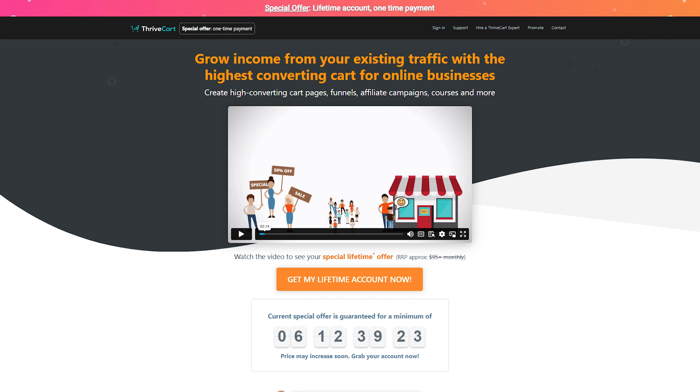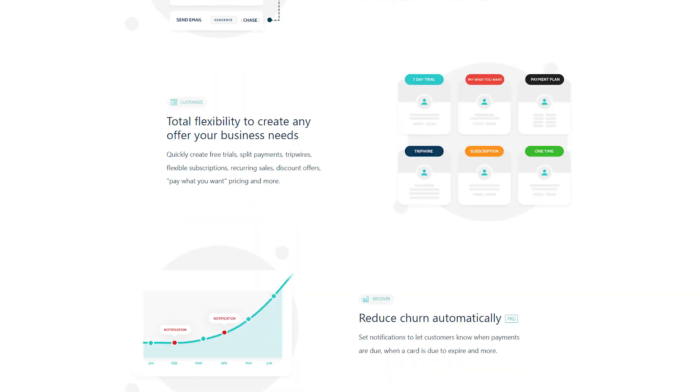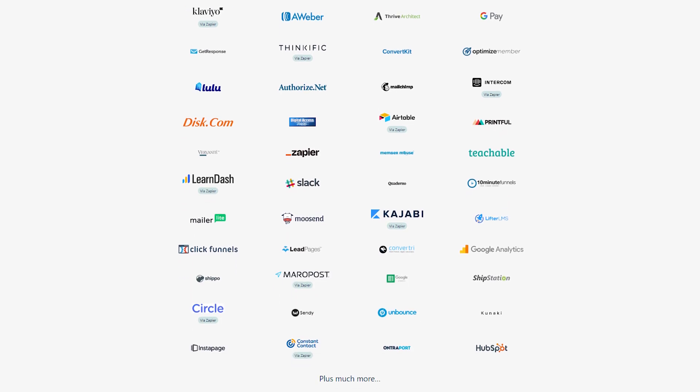Thrivecart is another specialized platform that was initially designed as a checkout platform for services, digital products, and physical goods. Their checkout platform remains excellent and is one of their top advantages due to its high level of customization. In the past, you had to integrate your Thrivecart checkout pages with another specialized platform like Thinkific or Teachable to deliver your digital products.